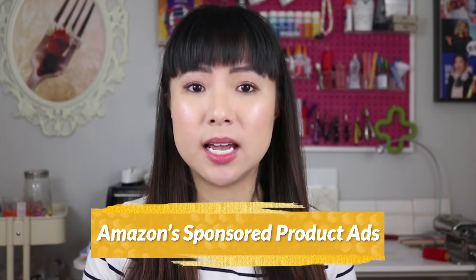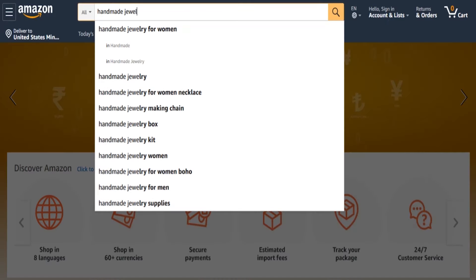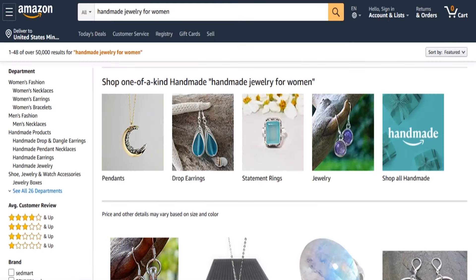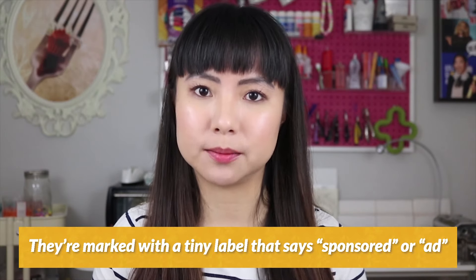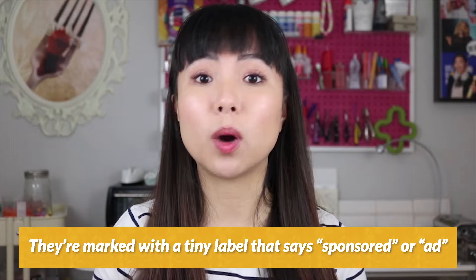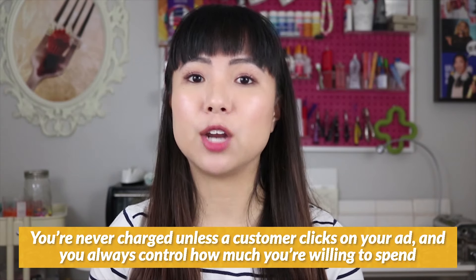If you're familiar with Google ads, Amazon sponsored product ads are very similar. When you type keywords into the Amazon search bar, some of the results will show up on the very top of the page and actually look just like regular product listings. The difference is that they're marked with a tiny label that says sponsored or ad. Those are sponsored product ads, and if you want to gain more visibility on Amazon, you can pay for those premium positions by bidding on specific keywords. The good thing is that you only pay for performance, so you're never charged unless a customer clicks on your ad and you always control how much you're willing to spend for a click.